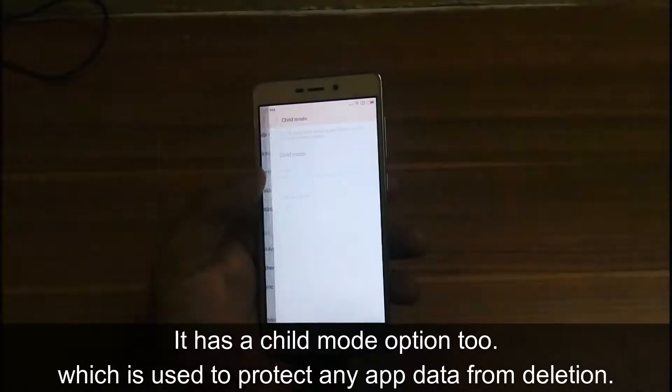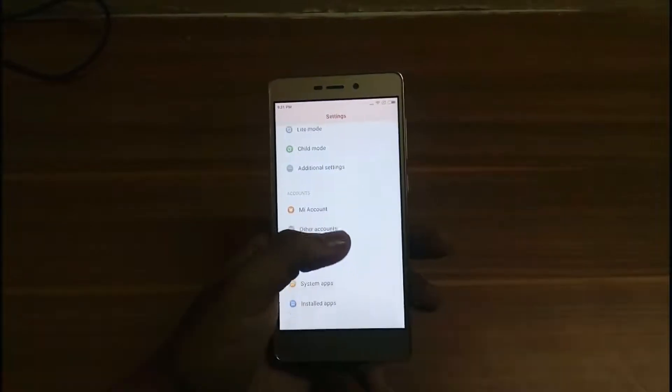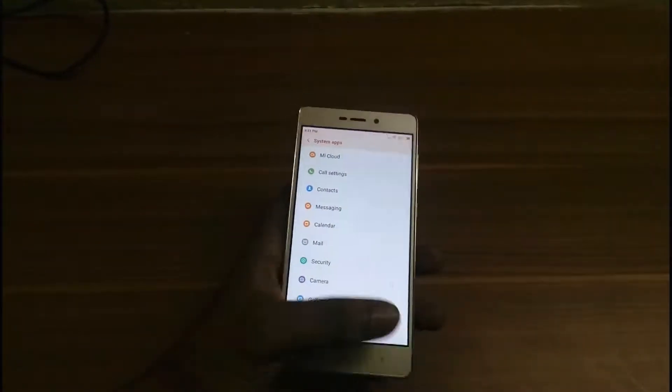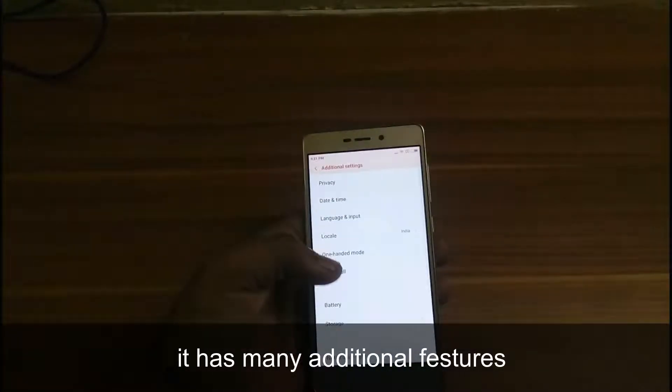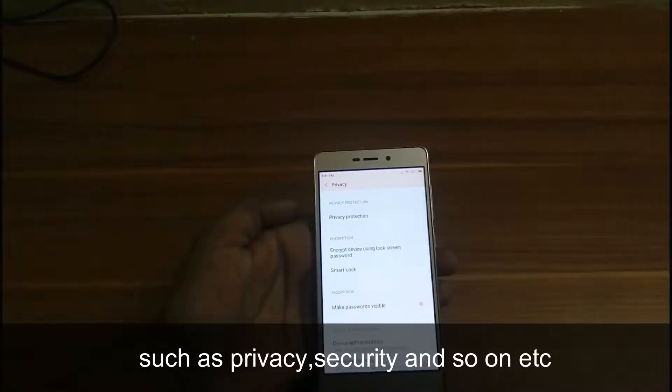It has a child mode option which is used to protect any app data from unexpected deletion. It has many additional features such as privacy, security, and so on.